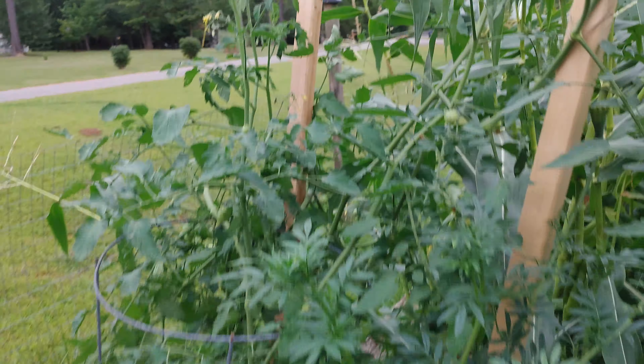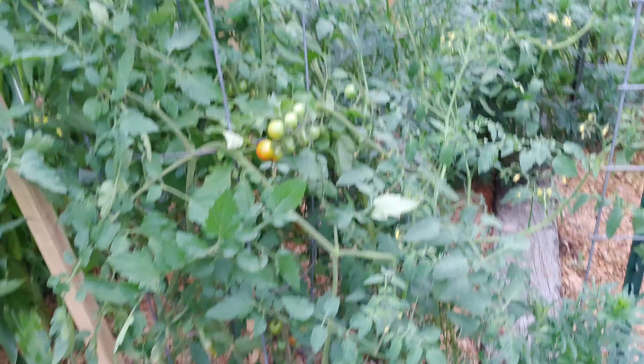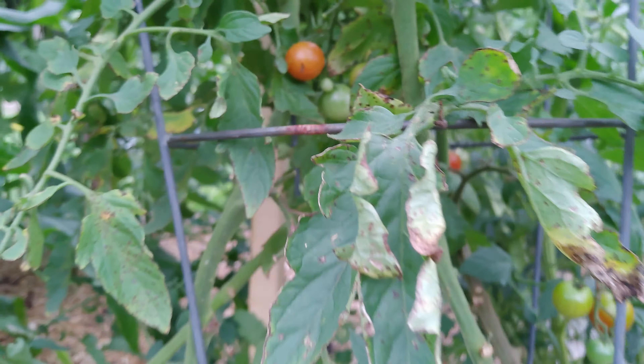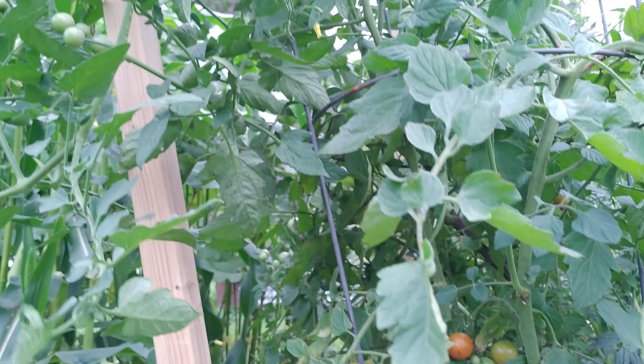Look at this super sweet 100 - this thing has just took over the cage, took over the stake, sprawling on the ground. Now that's partly my fault. I didn't prune them as often as I should, but I'm just gonna let it go y'all, see what it does. This is also a very good tasting tomato.